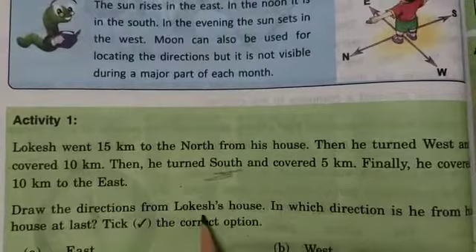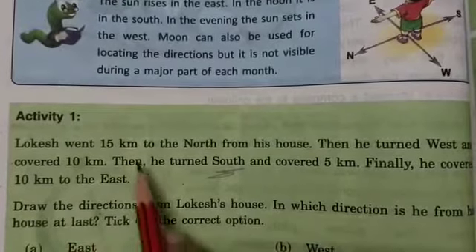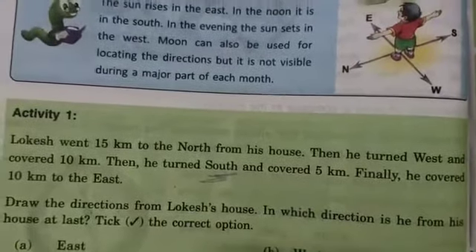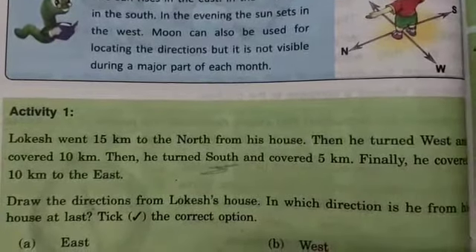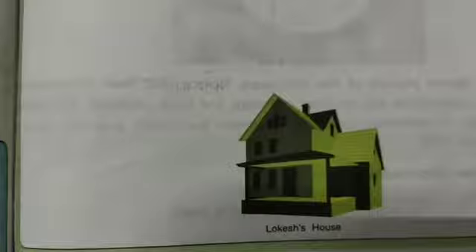Now for the activity, on page number 71 there is a house — Lokesh's house. You have to draw the directions showing how many kilometers he runs in which direction from his house, and in which direction he finally reaches. There are options given — tick the correct option for which direction he has reached. I am going to show you. This is Lokesh's house and you will draw north, west, east, and where he finally reaches. This is your activity — you will do it by yourself.